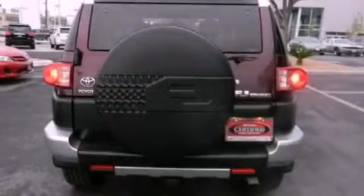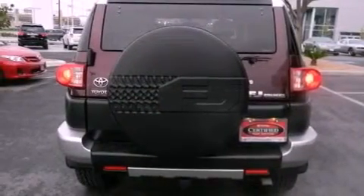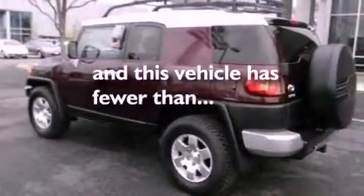An anti-lock braking system, a passenger-side airbag, air conditioning, and this vehicle has less than 73,000 miles.